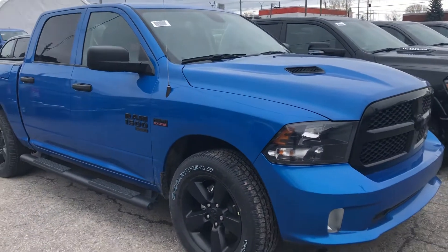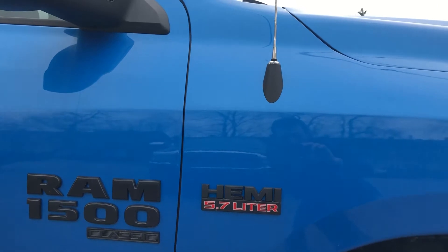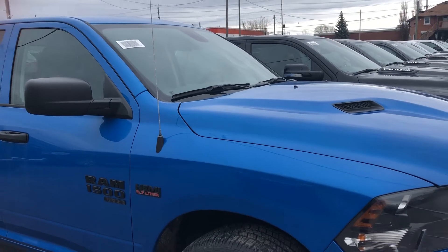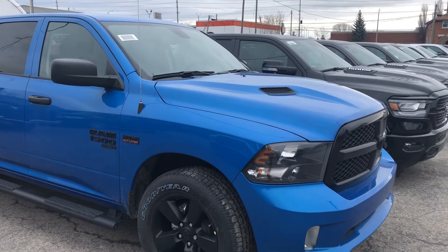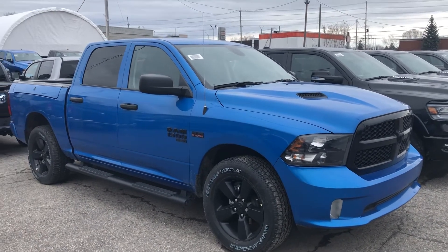Under the hood, you've got the 5.7-liter V8 Hemi, and you'll get a nice five-year, 100,000-kilometer powertrain warranty with this vehicle, as well as five-year, 100,000-kilometer roadside assistance. The vehicle is also backed by a three-year, 60,000-kilometer comprehensive warranty.